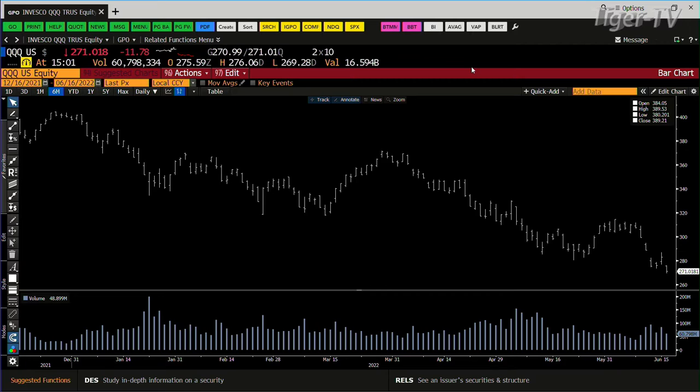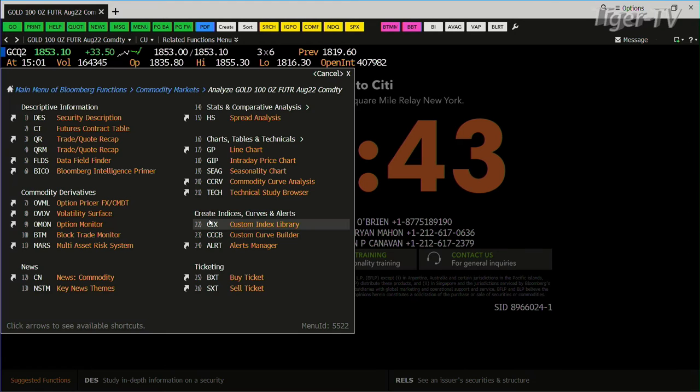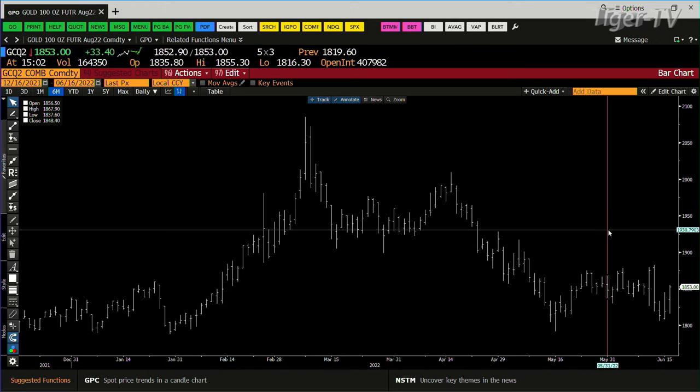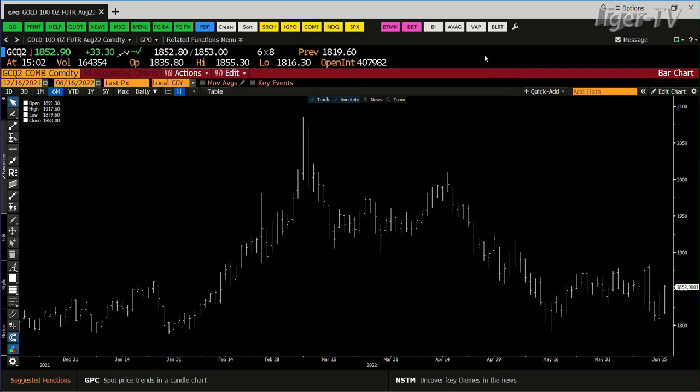Gold contract — let's go take a look at this, because this is going to get interesting, particularly if this dollar can stay down, we are going to see some action. You've got $164,000 contracts — not bad, not great. You're up $33. We'll see what this shakes out when it's coming up to the high. We had the sign of strength at $18.82.